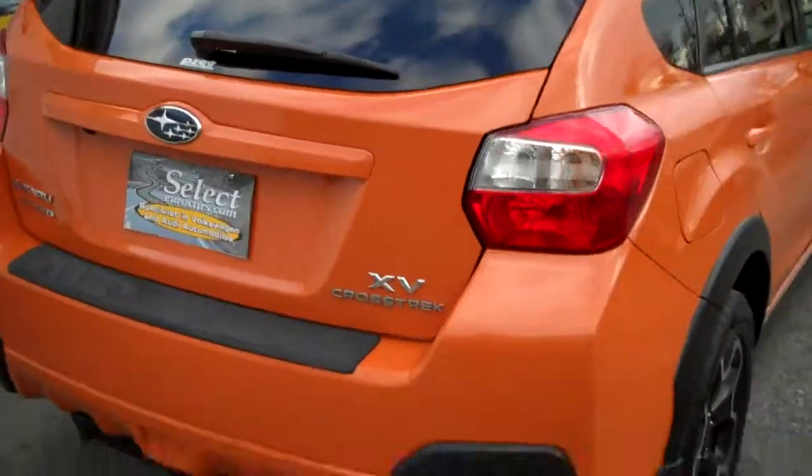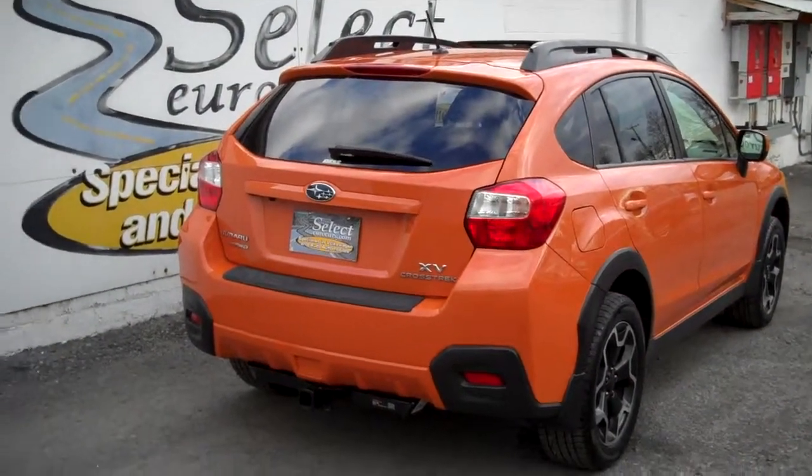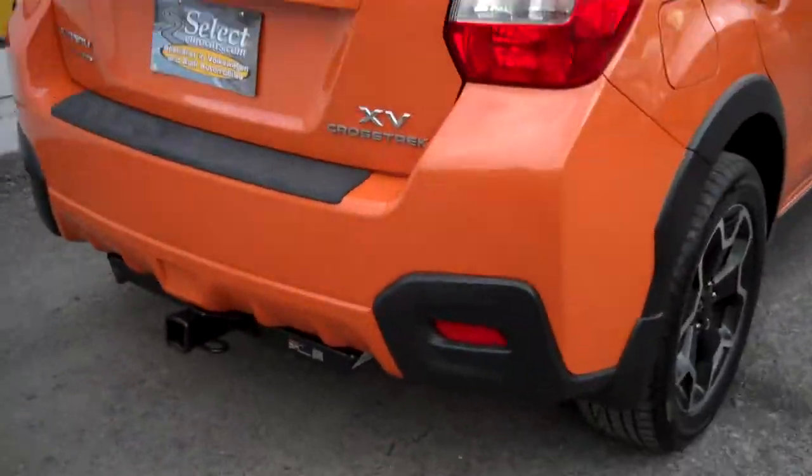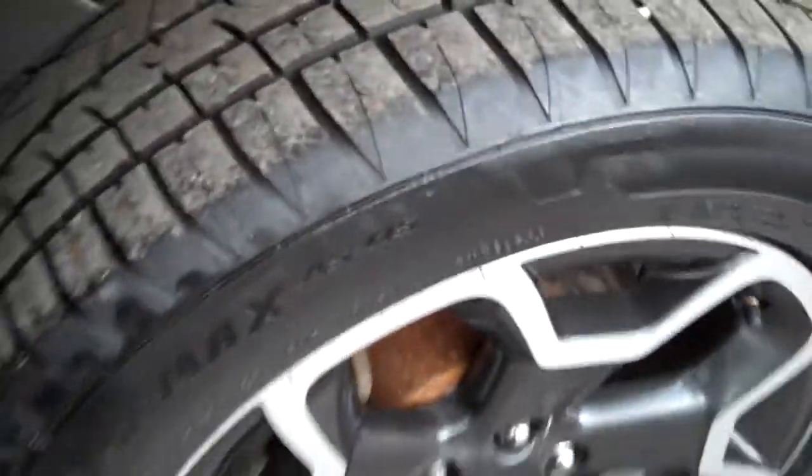The rear seat folds forward one-third, two-thirds, or the whole rear seat. Here's a view from the passenger rear — nice and straight. The wheels are in great shape. It does have a hitch — you're not going to tow a motorhome, but maybe a small boat or a lawn trailer.